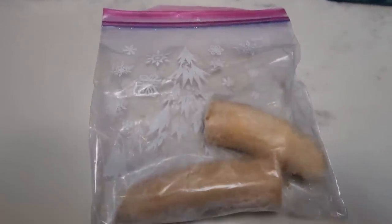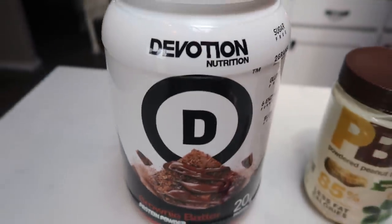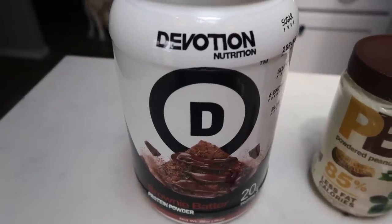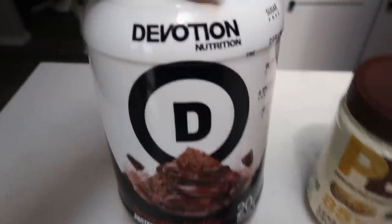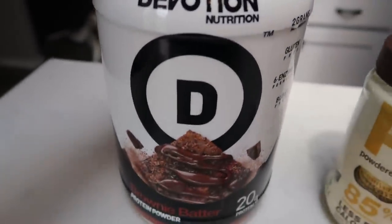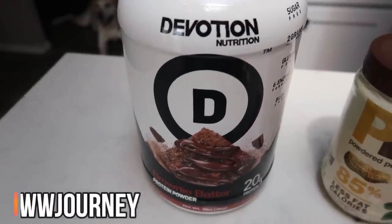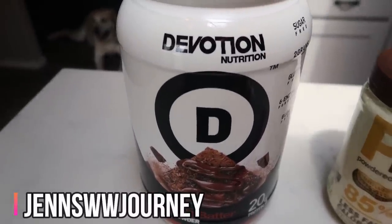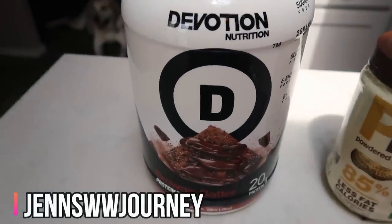You're going to need one frozen banana and Devotion Nutrition Brownie Batter protein powder. This right here is the key to this smoothie — this is what makes it taste delicious and creamy and rich with chocolate without any aftertaste. Devotion is seriously the best protein powder on the market. If you haven't tried it, I do have a 10% off discount code — I'll put that on the screen. All you have to do is click the link down in the description box and at checkout enter my code and you will receive 10% off.